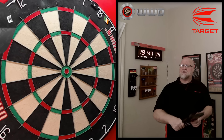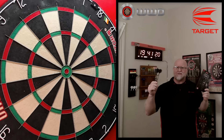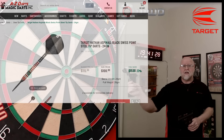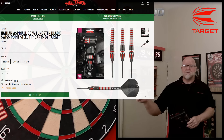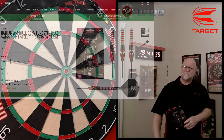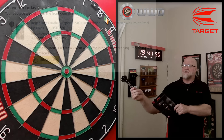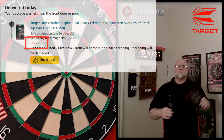Now keeping with the main theme of this channel where great darts don't have to cost a lot of money, you may be wondering these are pretty expensive, right? Well, they are. So you may be wondering, where did you buy them? Did I get them at AZ Darts for a hundred dollars? Nope. What about Double Top Darts for $68? Nope. Check this out — I actually bought these right here in the United States, on Amazon USA, for $47.